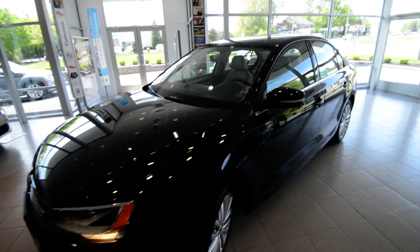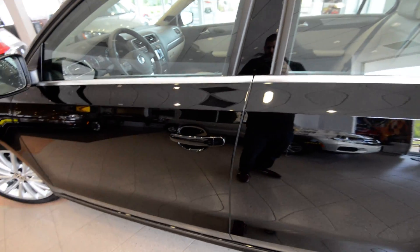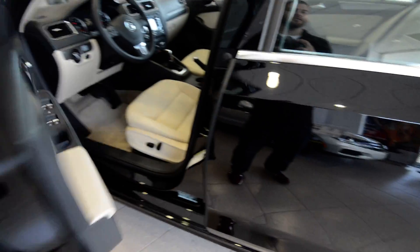This one's good for 42 miles per gallon, and it has the optional DSG transmission.